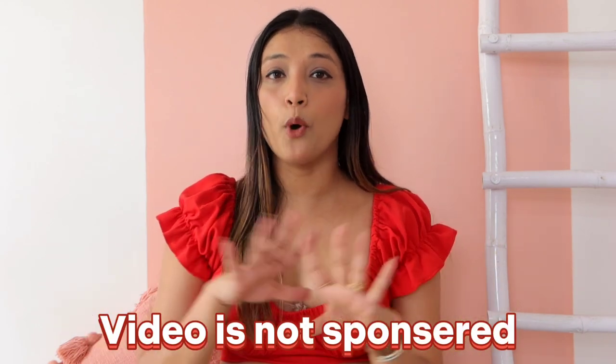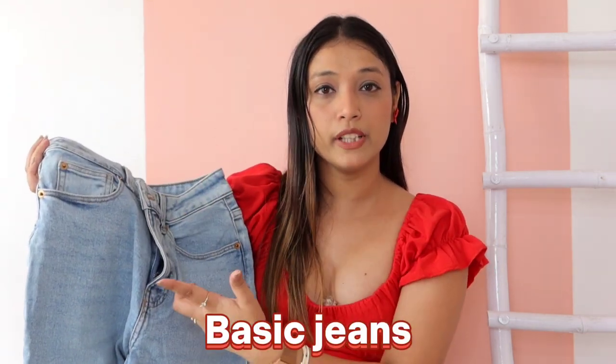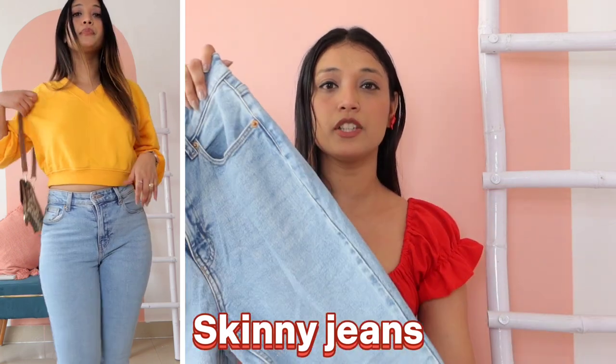So what do you want to do? Like, share and subscribe. Also, I am going to tell you that I am not sponsored. I am going to share with all of you some basic jeans.